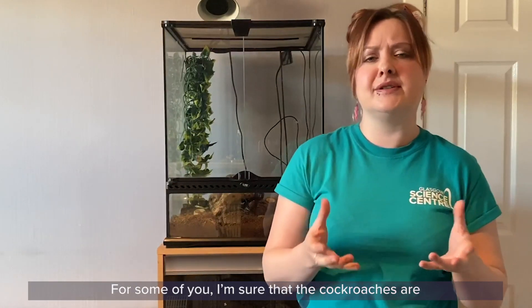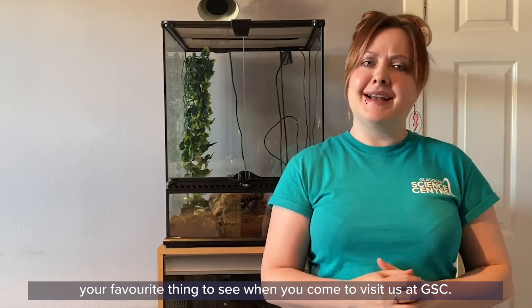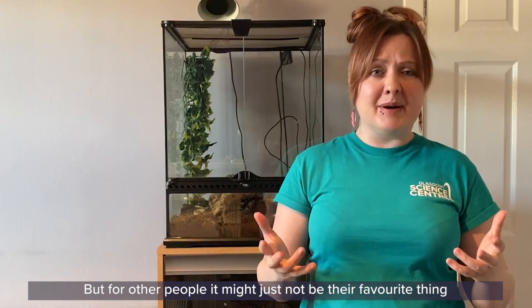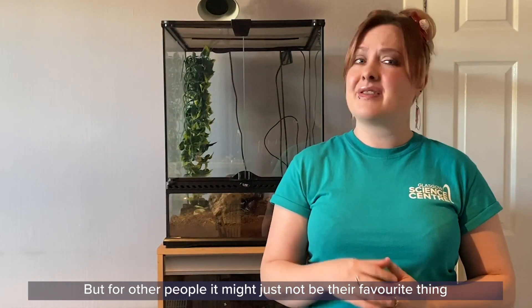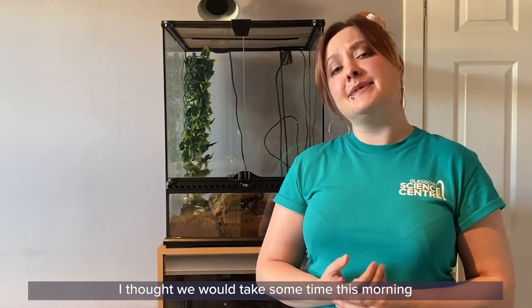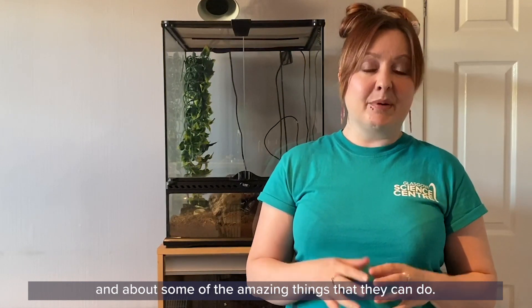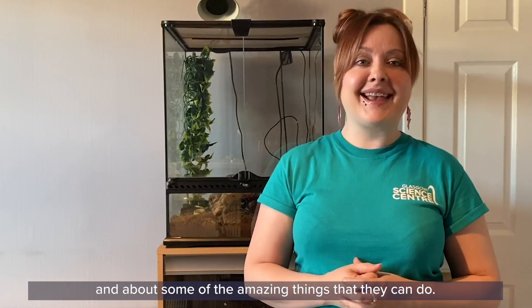Now for some of you, I'm sure the cockroaches are your favourite thing to see when you come to visit us at GSC, but for other people it just might not be their favourite thing — they might be a little bit unsure about our cockroaches. So I thought we would take some time this morning to learn a little bit more about these animals and about some of the amazing things that they can do.